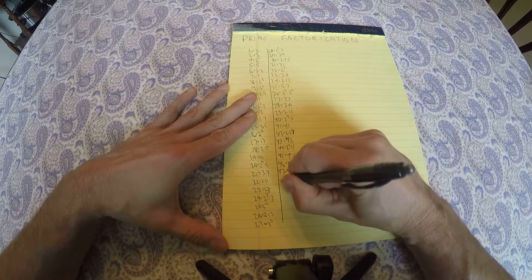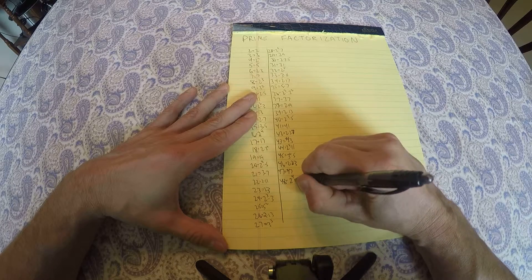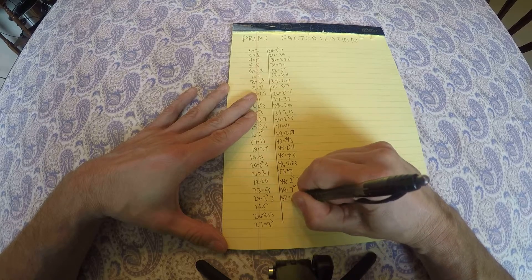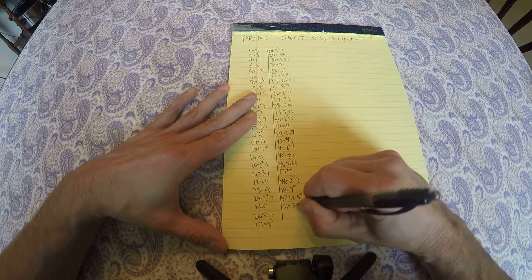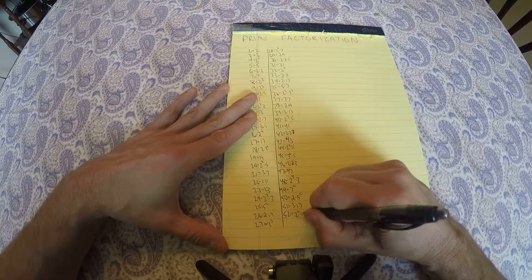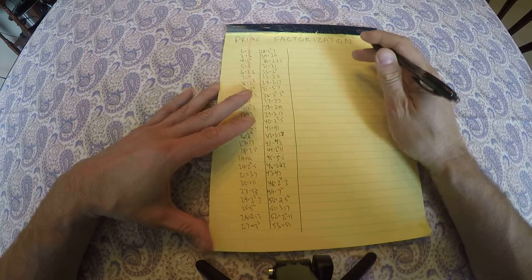47 is prime, 48 is 2 to the 4th times 3, 49 is 7 squared, 50 is 2 times 5 squared. 51 is 3 times 17 — that's the number that's second most often misfactored. 52 is 2 squared times 13, 53 is prime. 2 minutes.